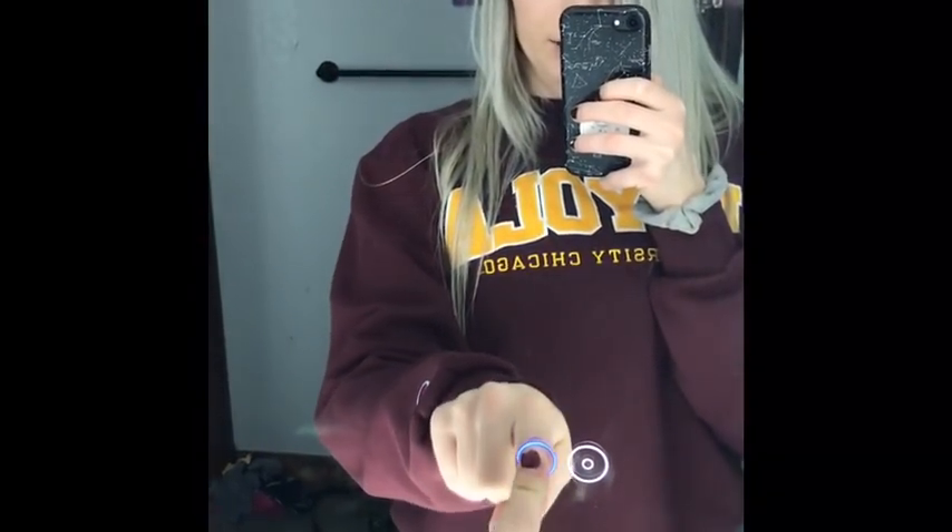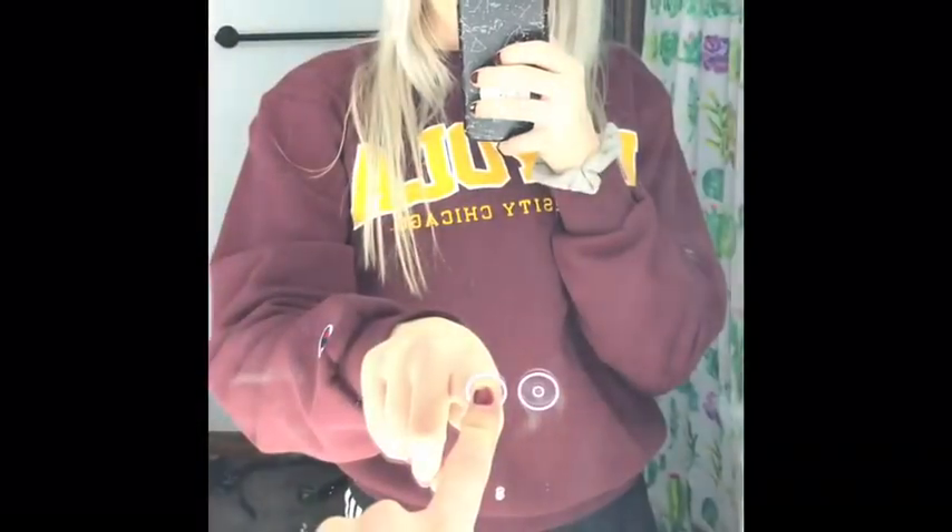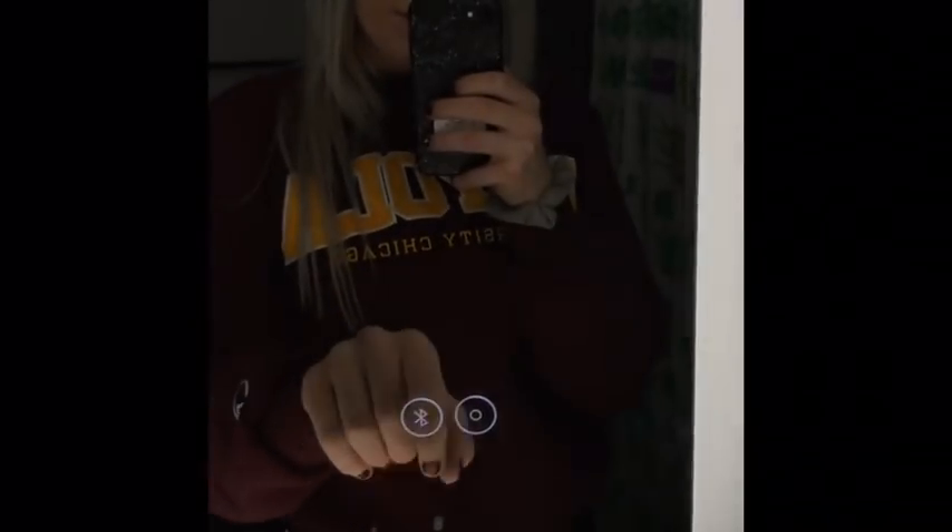The last thing I got for Christmas was a mirror with lights all around it. It has two buttons — one is for Bluetooth, which turns white when connected to my phone. The lights can also change brightness. I love it.